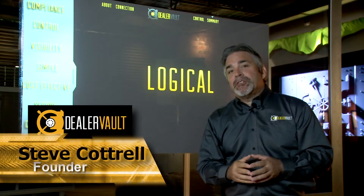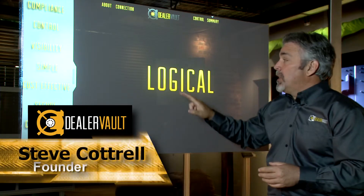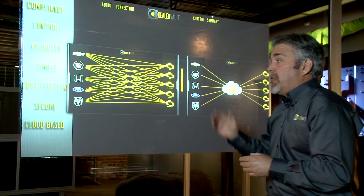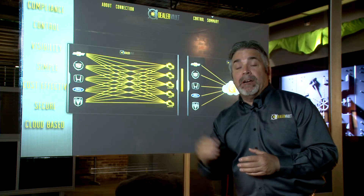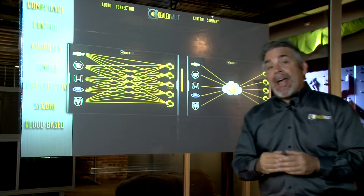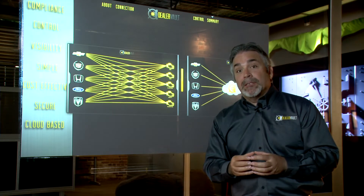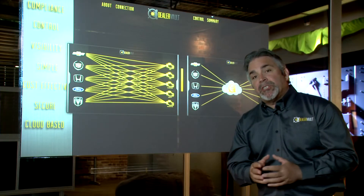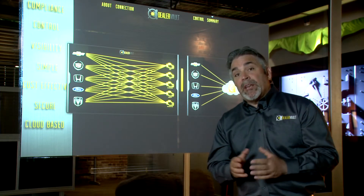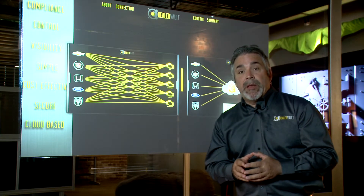Once you have an opportunity to review all the features in the DealerVault solution, we think you'll come to the same conclusion — it's extremely logical. In designing the solution, our goal was to replace chaos with clarity: lack of visibility and reporting, no chance for compliance, with a system that actually addresses the federal compliance issues and the NADA recommendations and guidelines. When you look at the decisions that you're facing at a dealership every day, this becomes a no-brainer. It's not only an insurance package, but it gives you the visibility and the clarity that allows you to sleep at night.